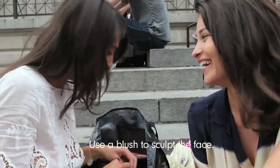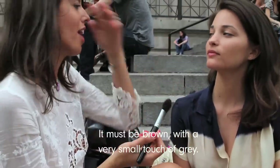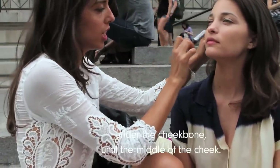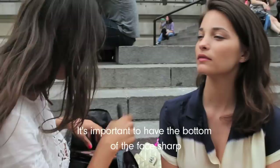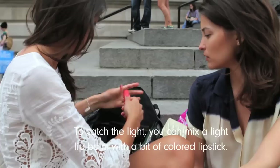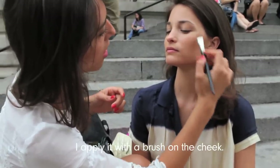Use a blush to sculpt the face. Use the blush as a shadow — it must be brown with a very small touch of grey. Start from the ears, under the cheekbone, until the middle of the cheek. Then draw the contour of the face. It's important to have the bottom of the face sharp, because it's more graceful. To catch the light, you can mix a light lip balm with a bit of colored lipstick. Apply it with a brush on the cheek.